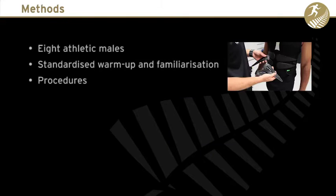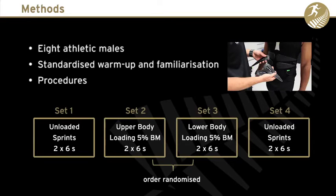The study involved eight athletic males completing four sets of two maximal effort sprints on a Woodway non-motorised treadmill. Participants wore the Exogen suits throughout the entire testing session. For sets one and four there was no additional load attached to the suit, and for sets two and three a load equivalent to five percent of each subject's body mass was attached either to the upper or the lower body.